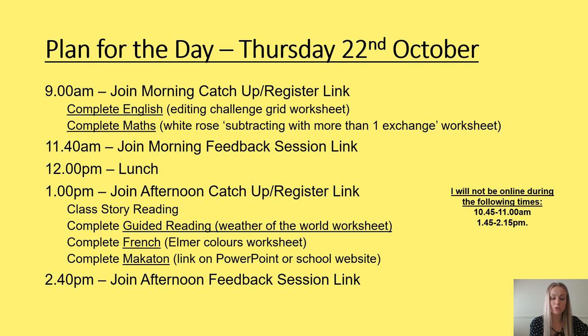This morning for English, you will need your editing worksheet or the same information shown on this slide. In maths, you will need the White Rose worksheet called 'Subtracting with Two Four-Digit Numbers with More Than One Exchange' and access to the White Rose video online. The extension for maths is also on this PowerPoint.